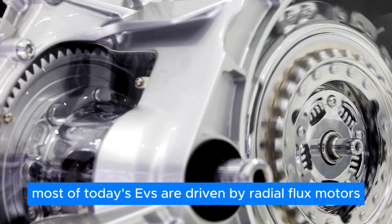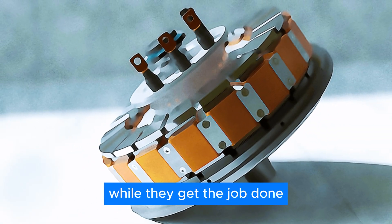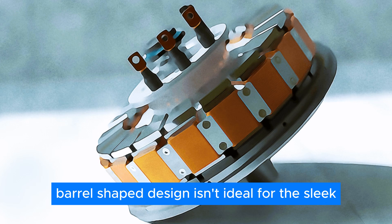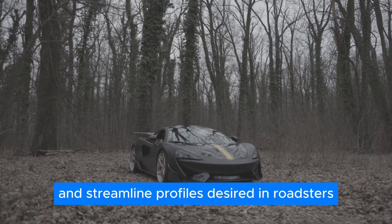Most of today's EVs are driven by radial flux motors. While they get the job done, their long, barrel-shaped design isn't ideal for the sleek and streamlined profiles desired in roadsters and sports cars.